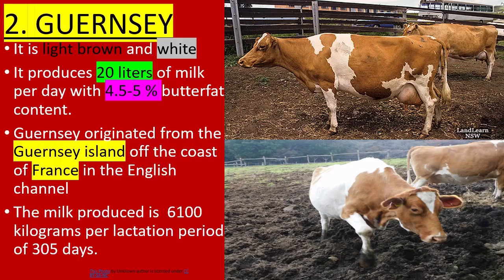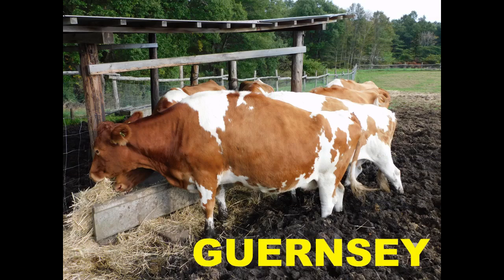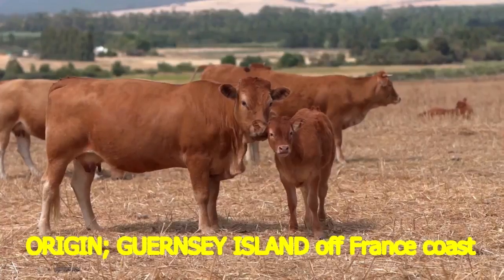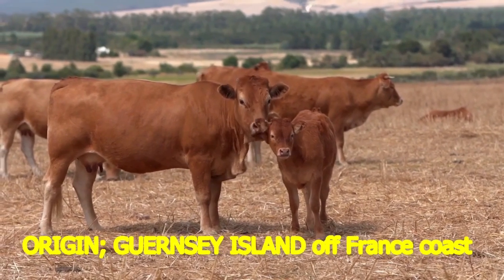2. Guernsey. It is light brown and white. It produces 20 liters of milk per day with 4.5–5% butterfat content. The Guernsey originated from the Guernsey island off the coast of France in the English Channel.